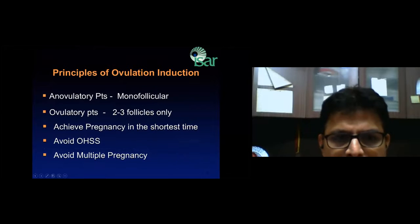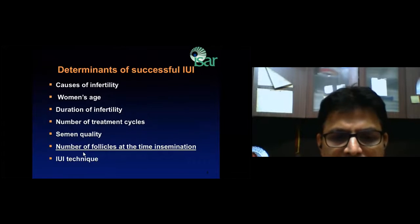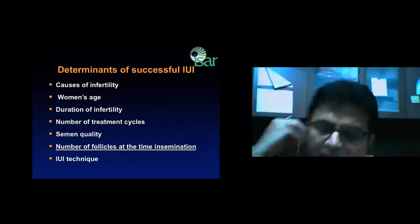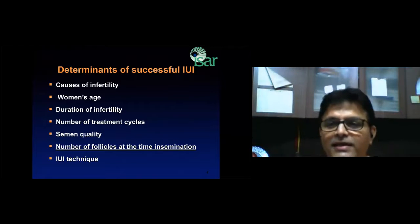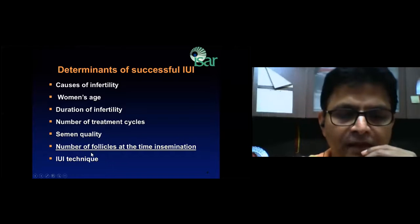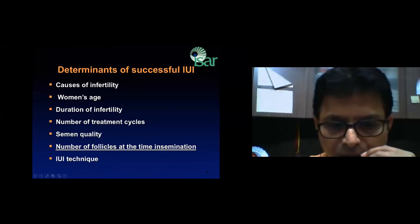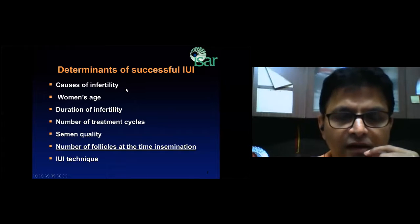What are the determinants of success of IUI and what are the most important factors? One of the important factors is the number of follicles at the time of insemination — the number of follicles grown at the time of giving the HCG trigger is an important factor in determining success. Others include the cause of infertility: unexplained infertility and ovulatory infertility seem to have better success rates.